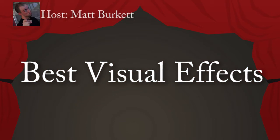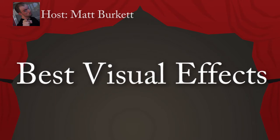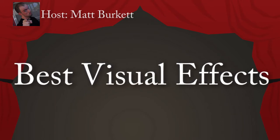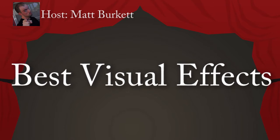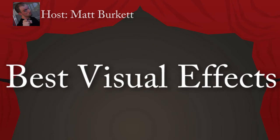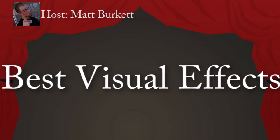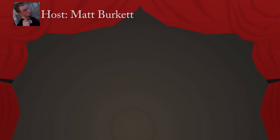What is up, geeks, nerds, dweebs, and all you other awesome people? I am Matt Burkett, the host of Monstrosities, a vlog of Tokusatsu, here to present to you the Geeky for Best Visual Effects. Visual effects are frequently the key to making a film worth watching, especially in modern film. Every year we have films that need to be bigger and better and flashier than ever before, and we are here to honor the hardworking, underpaid computer geeks who make them possible.